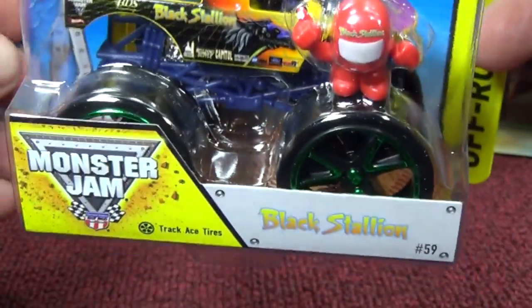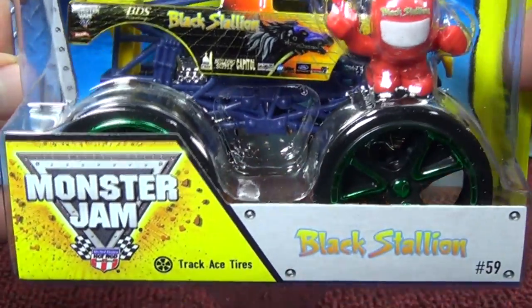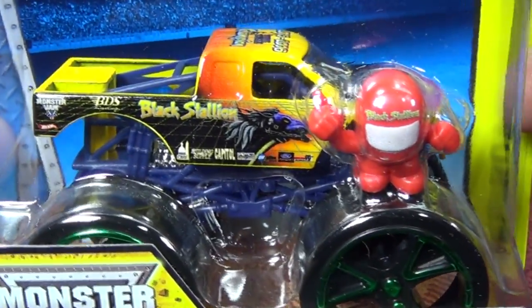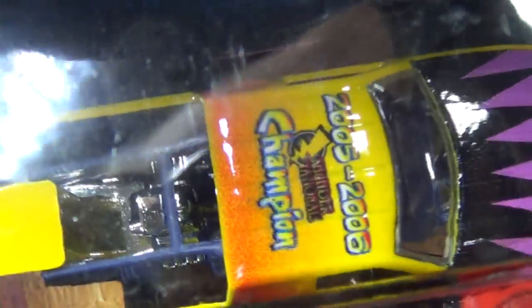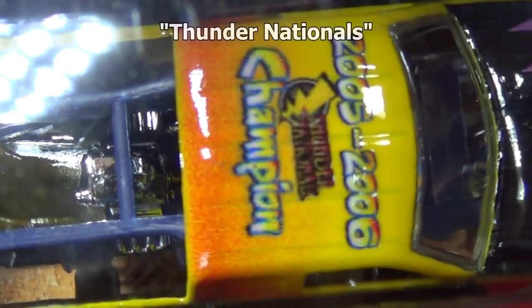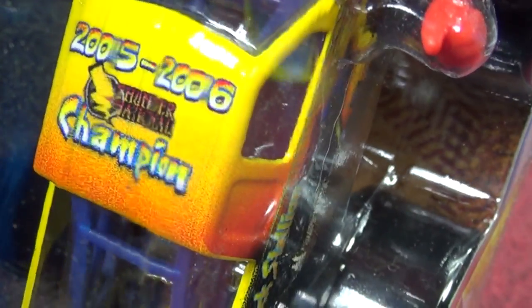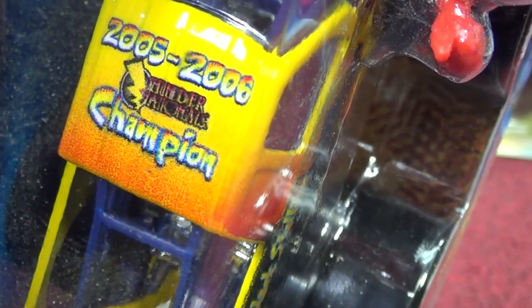Up next, Black Stallion. Nice colors on this one — Track Ace tires, green. Looks good with the overall color presentation. The roof tampo says 2005-2006 Champion, but I'm not sure what it says exactly. Maybe when I get it on the computer I can see it better, but it says some type of National Champion 2005-2006.